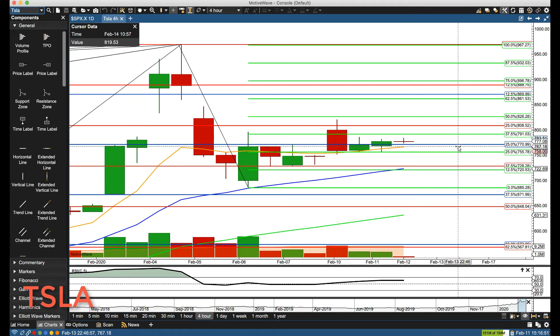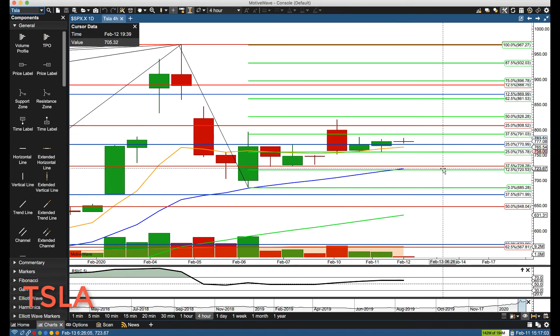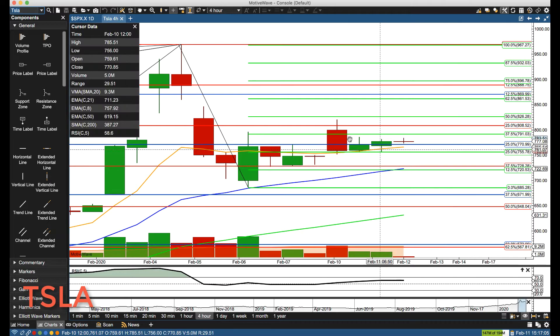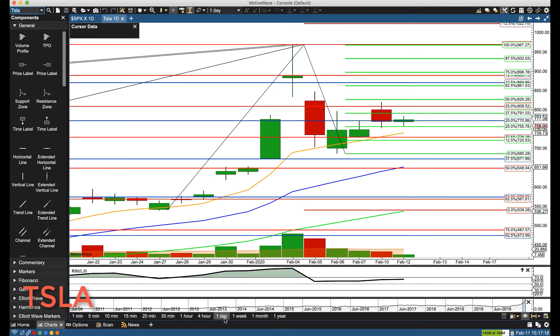The first key level of support is now about 768, and then major support coming in at the bottom of this little channel, along with the 12.5% retracement from the swing low and the 37.5% retracement from the major swing high, with the rising rotation zone. That area is about 720 to 728 — that's your very key area of support on the four-hour chart.